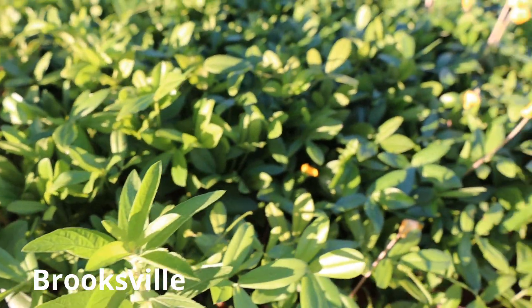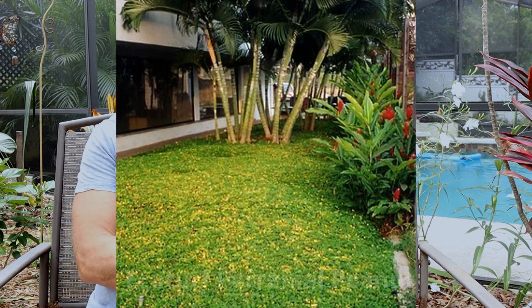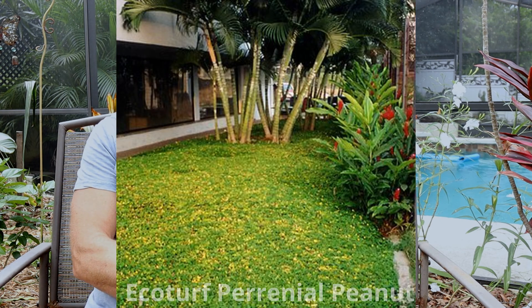There are different varieties of peanut grass. My variety at my house was called Brooksville, because in Brooksville, Florida — about an hour from here — that's where they developed it. The most common one is called EcoTurf. That's what you'd normally see. There are about five varieties in total.